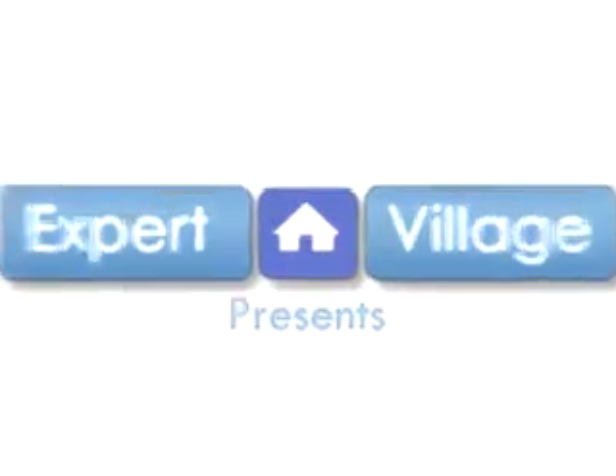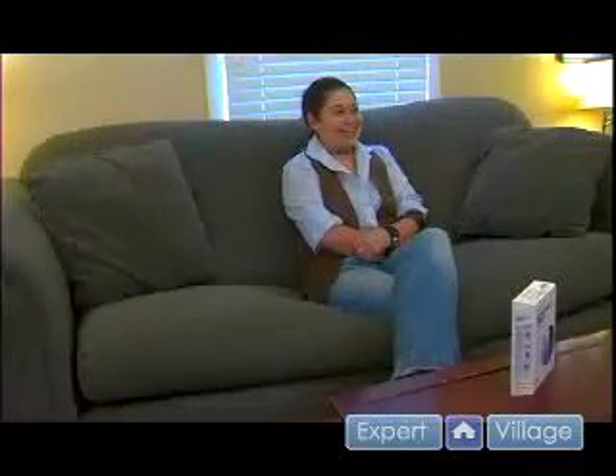Hi, my name is Analysia Howlett and on behalf of expertvillage.com, I'll be demonstrating how to do a home Hepatitis C test.